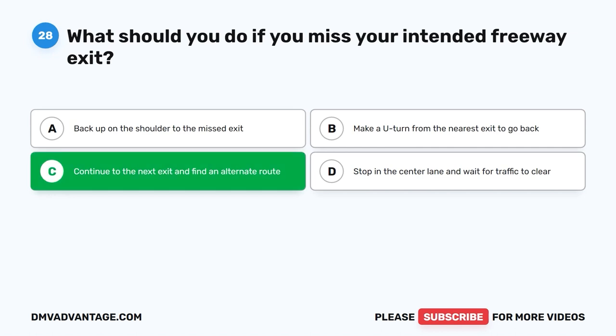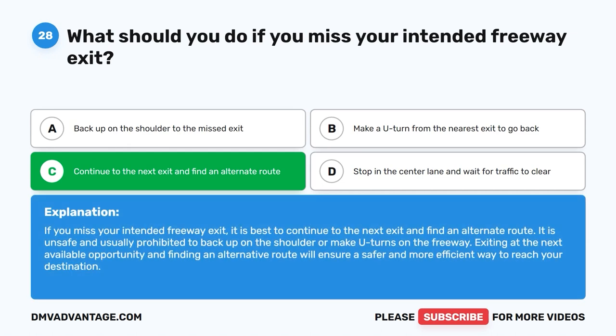The correct answer is C. Continue to the next exit and find an alternate route. If you miss your intended freeway exit, it is best to continue to the next exit and find an alternate route. It is unsafe and usually prohibited to back up on the shoulder or make U-turns on the freeway. Exiting at the next available opportunity and finding an alternative route will ensure a safer and more efficient way to reach your destination.